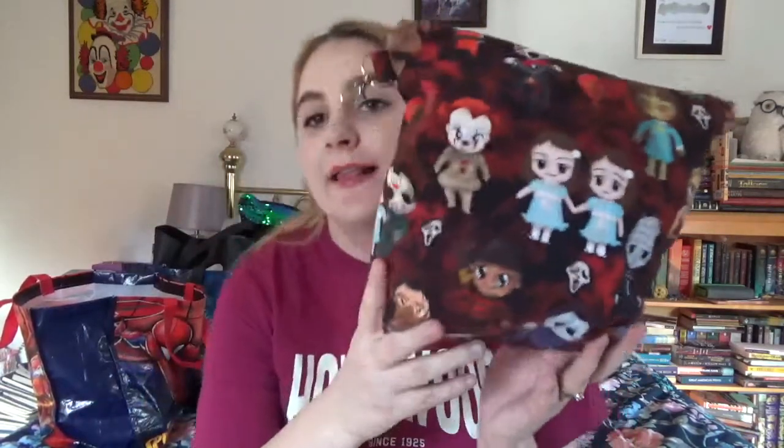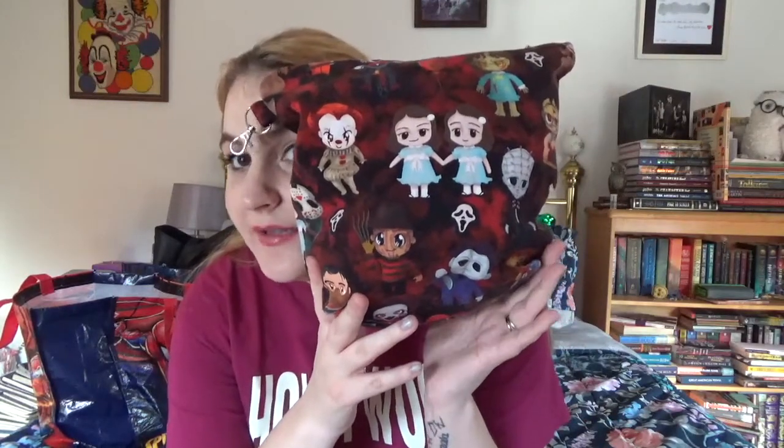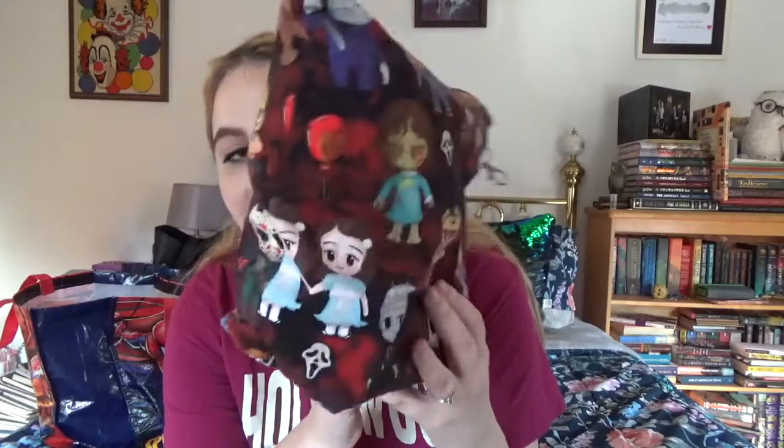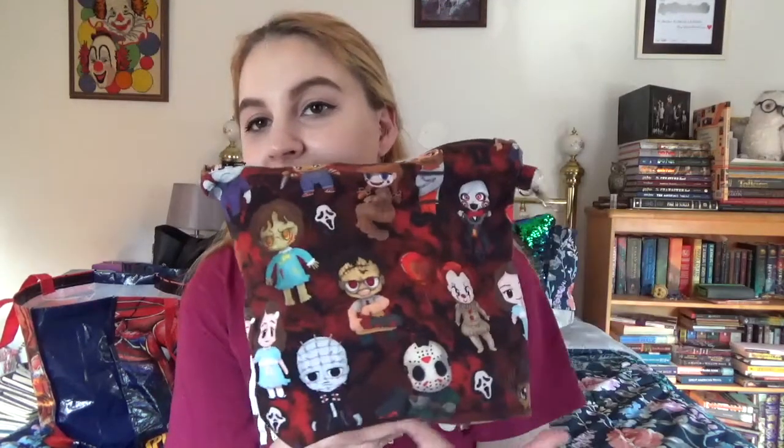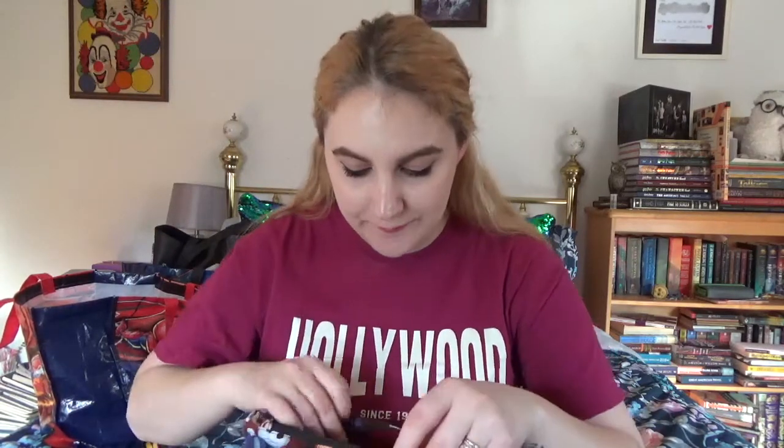I do have a couple different WIPs to talk about, as well as some acquisitions and future projects. I'm just going to pull these WIPs out in no particular order. The first WIP I have going is in this Lila Styles bag - how amazing is this? As you know, Halloween is like 99% of my personality.